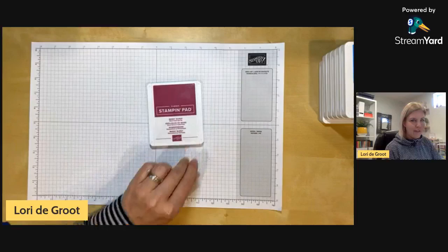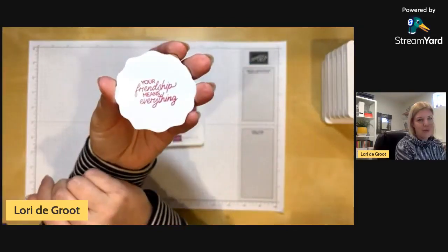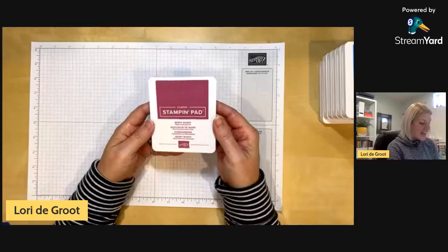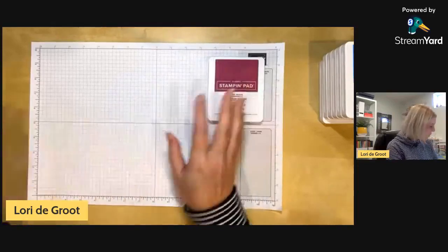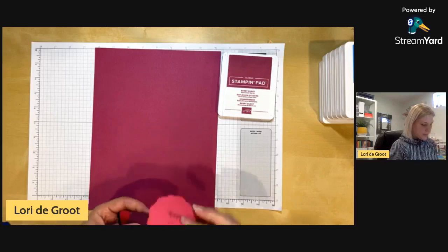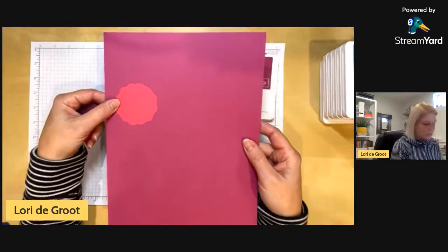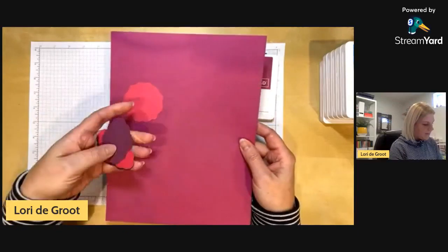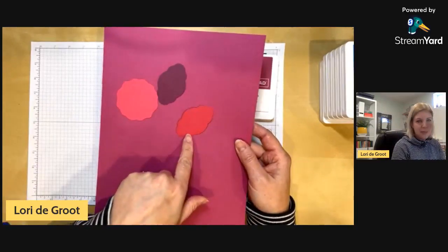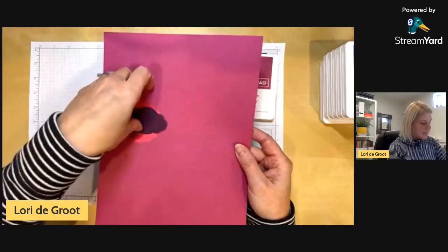We've got another returning favorite: Berry Burst. I can't remember how I felt about it when it was an in color, but we've been using it just these two days and I am obsessed — it's such a pretty color and there's nothing really close to it. Here's the cardstock. Retiring Melon Mambo is a lot more purple, Rich Raspberry is also retiring and just a bit darker, Lovely Lipstick is definitely more pink, and Blackberry Bliss is on the purple tones. Berry Burst is a nice bright color and that one's going to be fun to use.